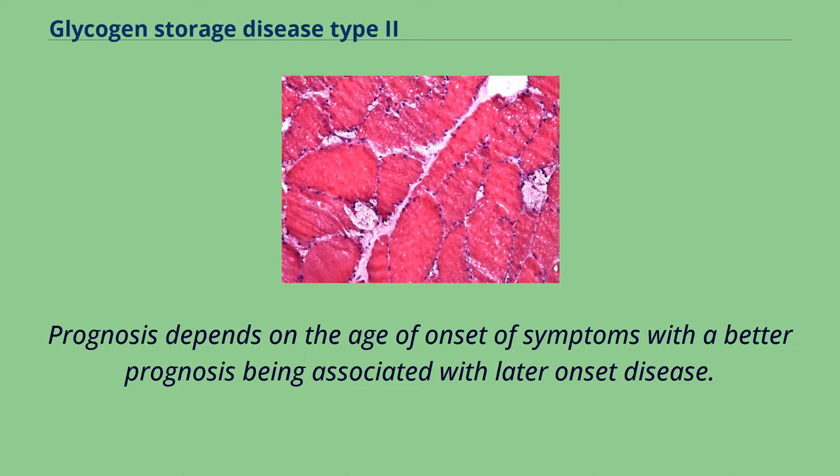Prognosis depends on the age of onset of symptoms, with a better prognosis being associated with later onset disease.